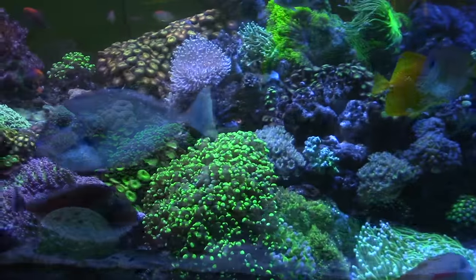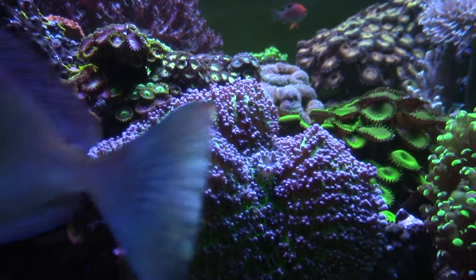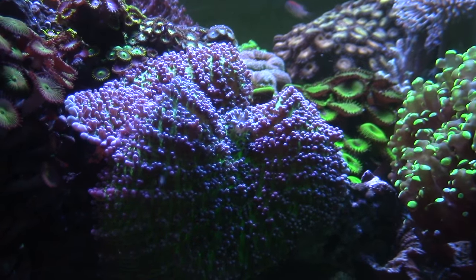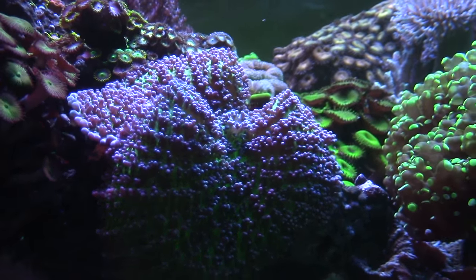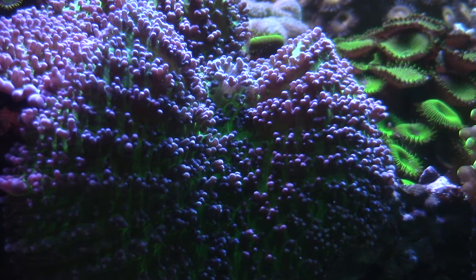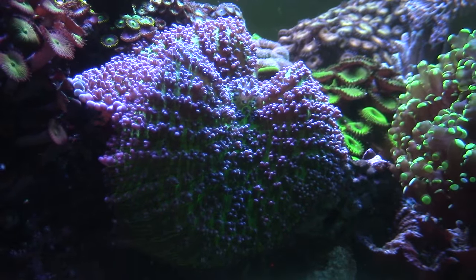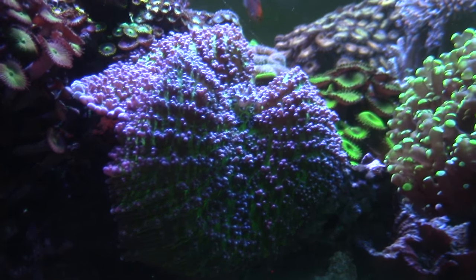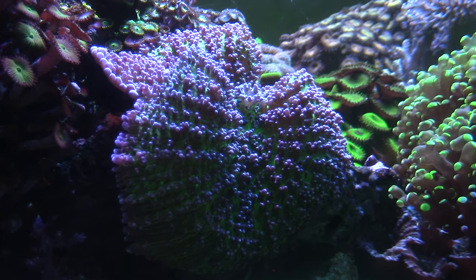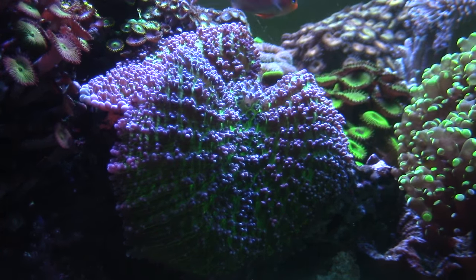I bought that mushroom and it was about the size of a half dollar at the store. The lady at the coral store said hey, this thing is going to keep getting bigger and bigger and bigger. I was like okay, whatever, throw it right there. But then putting it right there, two or three months down the line this thing just starts drooping down, and when it's at the full peak intensity about noon it literally touches the bottom.